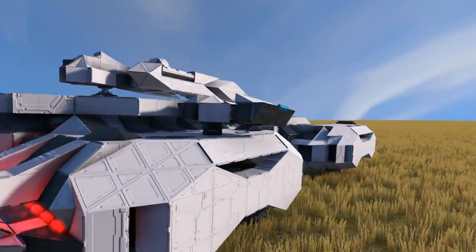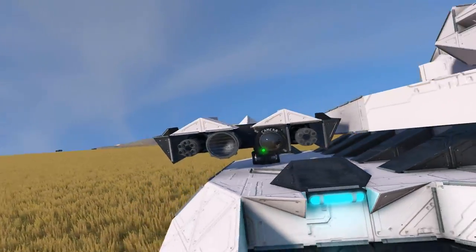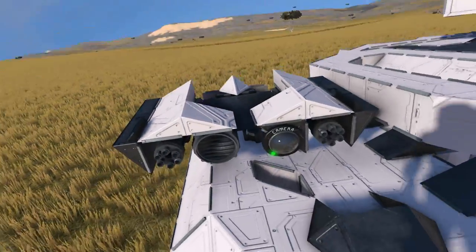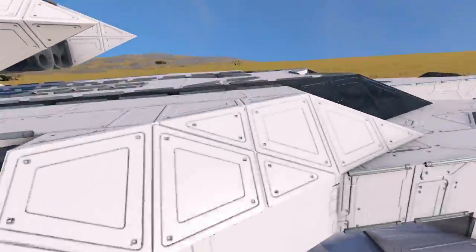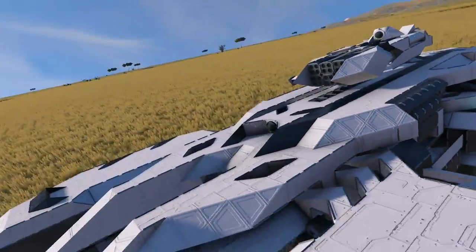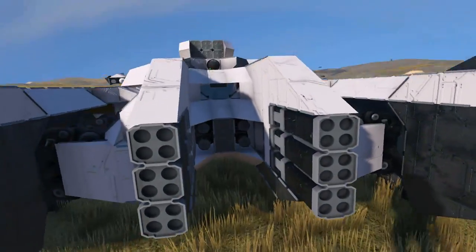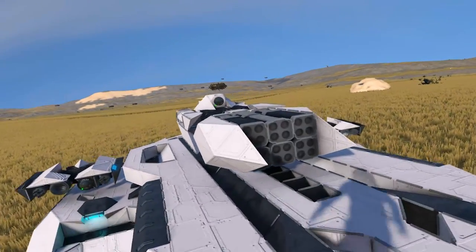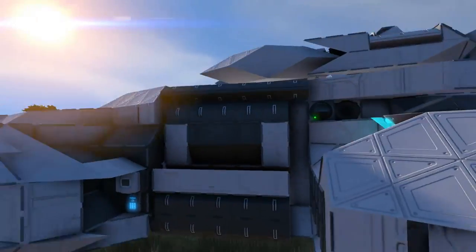There are custom turrets on the side — not the standard default turrets. They're really close to the wall, so I'm not sure how limited their rotation is, but they are there. There's a lot of firepower: rocket launchers in the front, Gatling guns right there, and then a main cannon which is like 6 rocket launchers. It's definitely got some firepower to it.